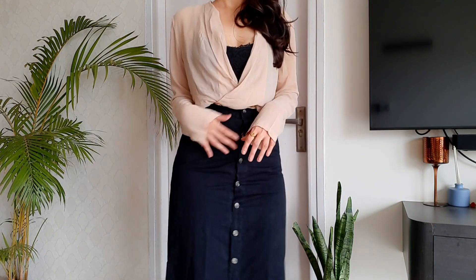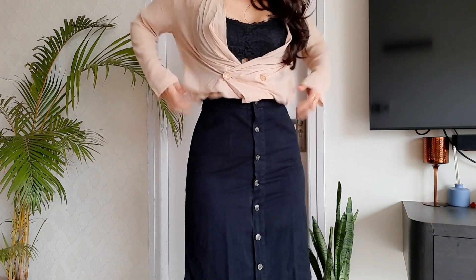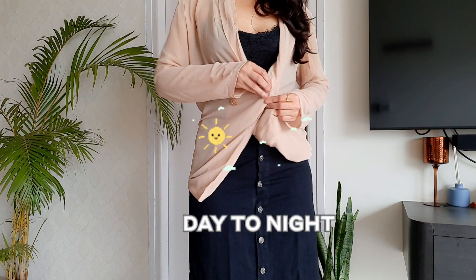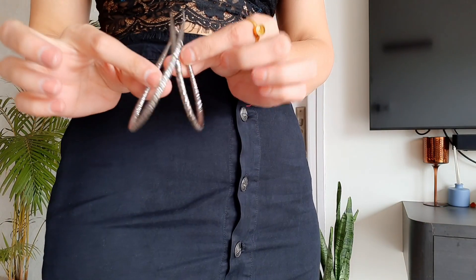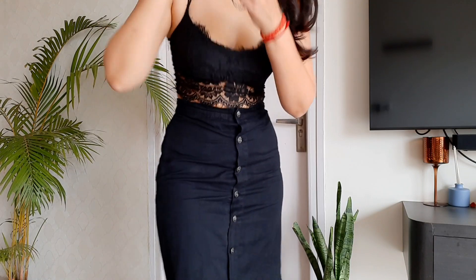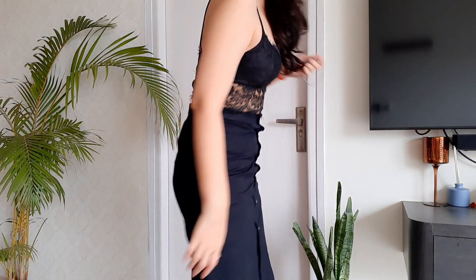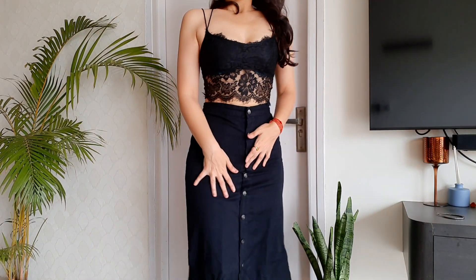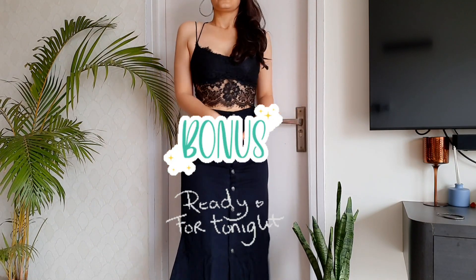Now to transition from day to night, all I have to do is take off the jacket — and voilà! Inside I'm wearing a bralette. All I have to do is add a pair of sparkly hoops and I'm ready to dance the night away. I love the idea of transitioning from one outfit to another for two completely different occasions with such minimal effort. So that was outfit number four — and a bonus look for you.